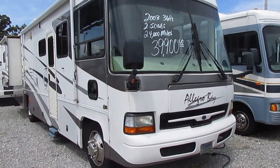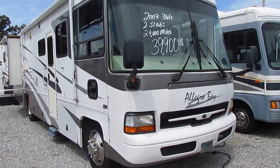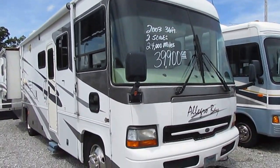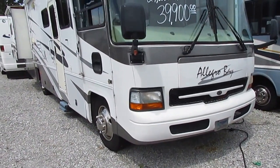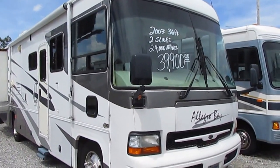Nice motorhome folks, very high quality, built on a workhorse heavy duty chassis with the 8100 Vortec V8 and the Allison transmission. Got the big wheels and tires, just like a diesel motorhome has. These are nice rigs for this price range.